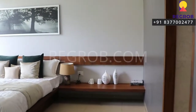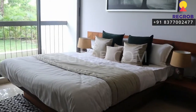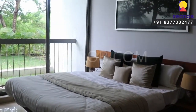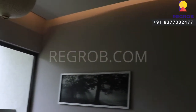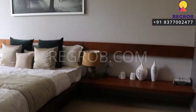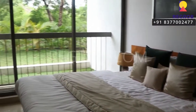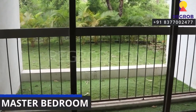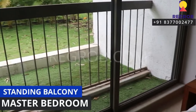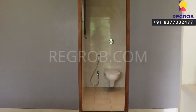Just next to this we have the master bedroom, which comes with an attached balcony. The room has a decent interior. Here's the balcony space, and this bedroom also has an attached washroom.